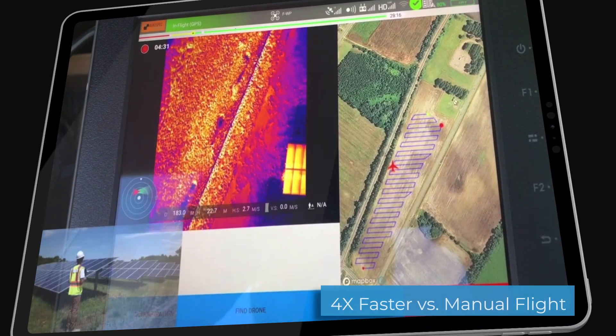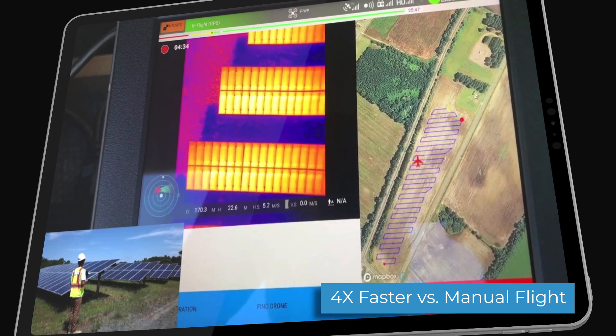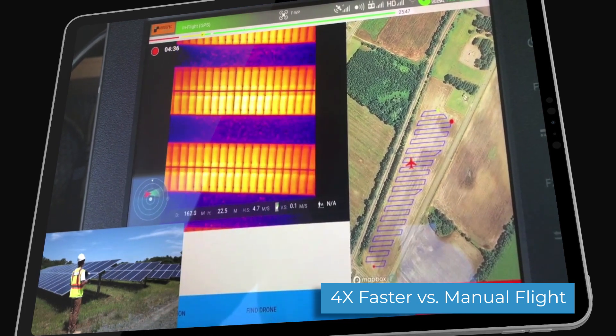Using pre-planned missions, pilots can cover four times more area with consistently high-quality data compared to manual operations.